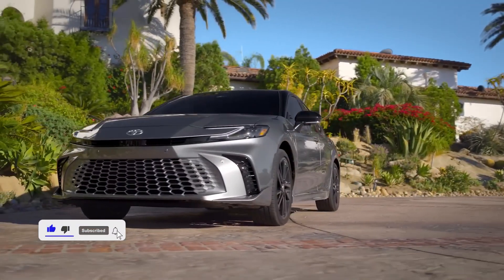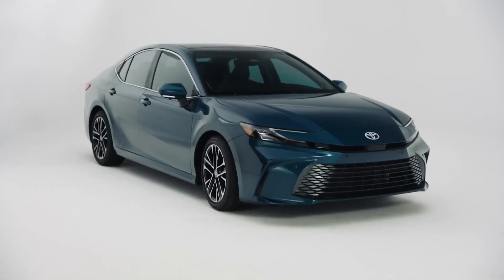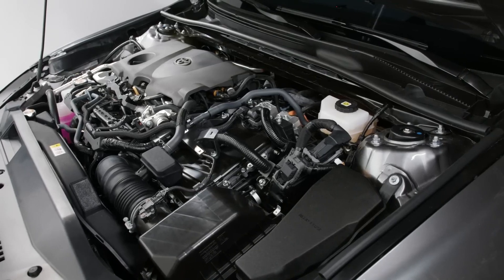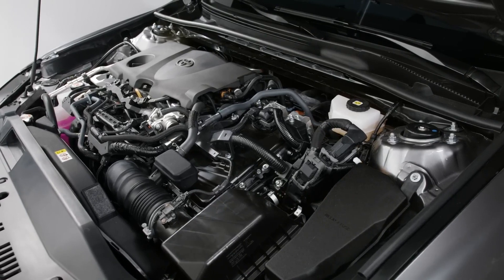Both configurations come standard with a continuously variable automatic gearbox. The only difference between these powertrains and the Toyota Prius is that the 2.5-liter engine in these vehicles replaces the 2.0-liter four-cylinder engine.